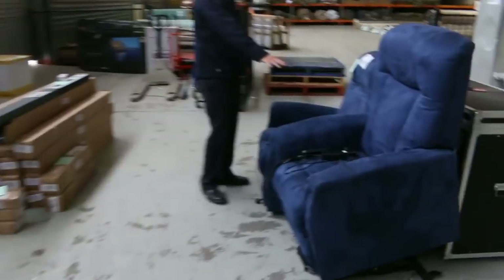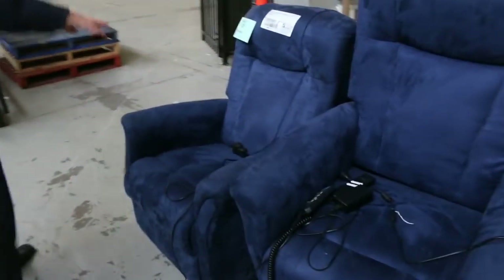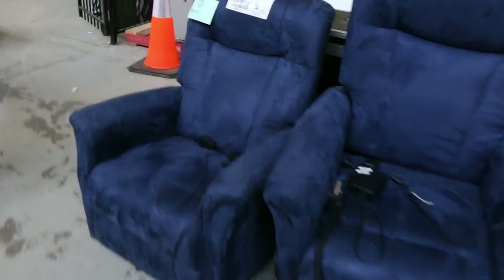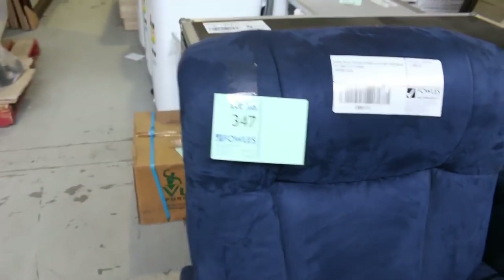A couple of interesting lots before the carpet: these electric recliner chairs are also up-and-lift models, so they lift you up and out if you have trouble getting up. They're worth a heap of money but won't be a lot tomorrow.